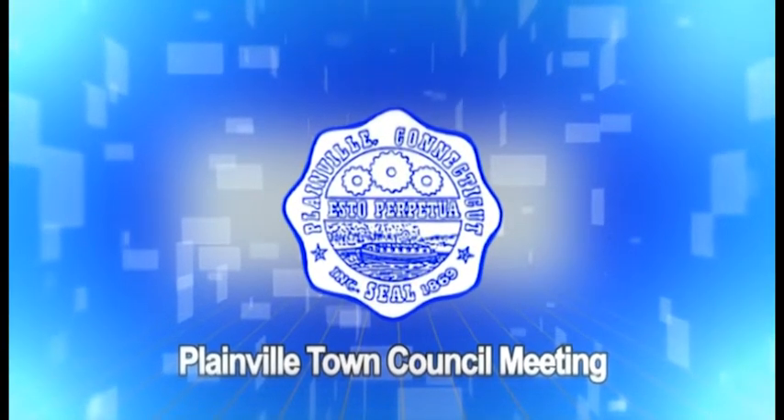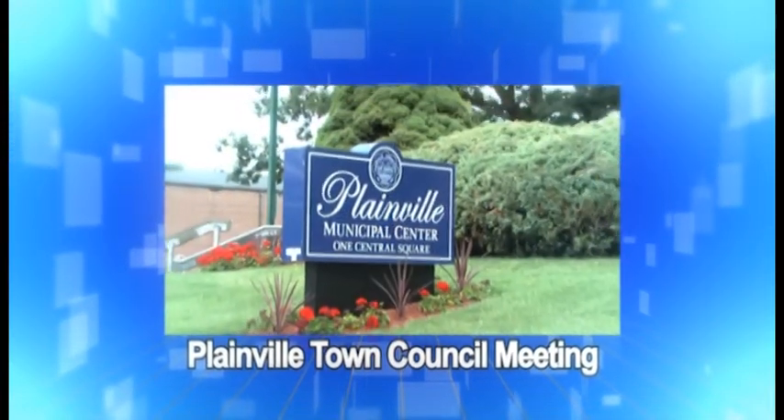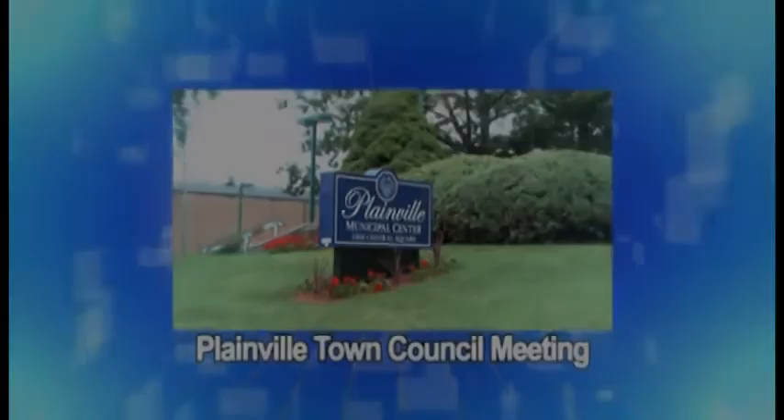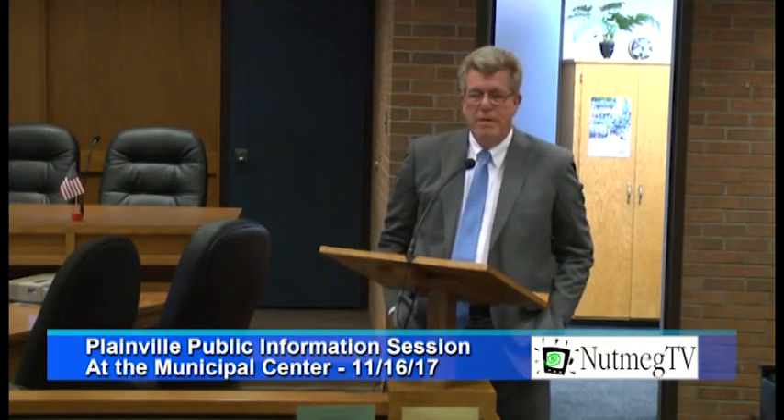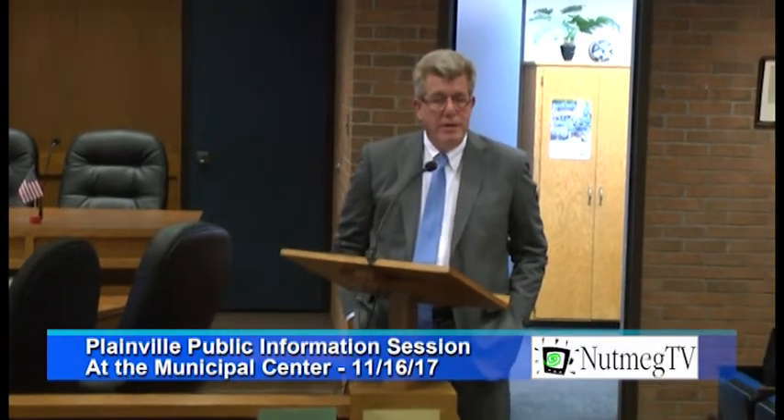The Town of Plainville, established in 1721 at the geographical center of Connecticut. My name is Robert Lee. I'm the Town Manager for the Town of Plainville and want to welcome everyone to this public information session with regards to our wastewater treatment plant phosphorus upgrade project.